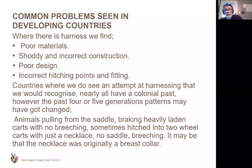Where there is harness, we find that it's made from poor materials, very badly made — nuts and bolts, nails, screws. It's poorly designed. Hitching points are a big thing — people tend to tie their donkey to their carts by the nearest available area they can tie a rope onto. And when we see the attempts at harnessing that we would recognise, that's mostly in countries that have a colonial past. They have an idea what harness was, but that idea is now 60 or 70 years old, passed down through five or six generations. They couldn't quite work out why granddad used that strap, so they've thrown it in the bin. And there's nobody putting them right, apart from people like ourselves.